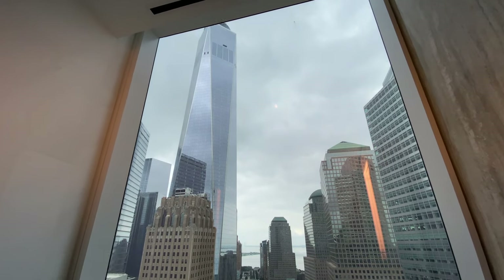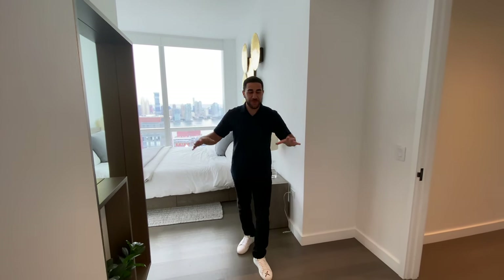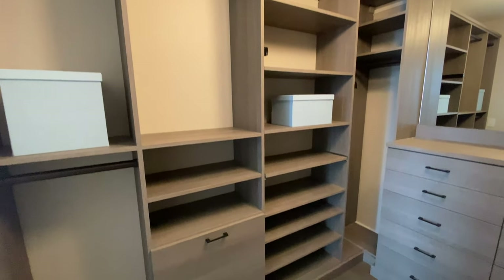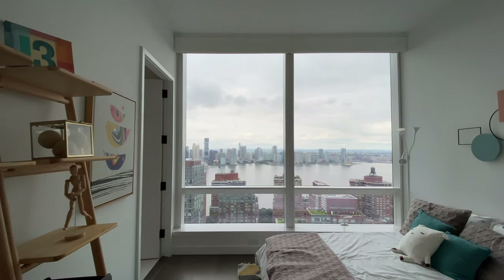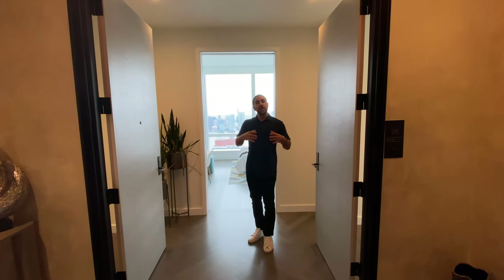Coming right off the master bathroom is the bedroom's walk-in closet — and this is not just any walk-in closet. This is the kind you see in single-family homes, not condos. It has wraparound storage with more than enough space for two people, or plenty of space for someone living solo.